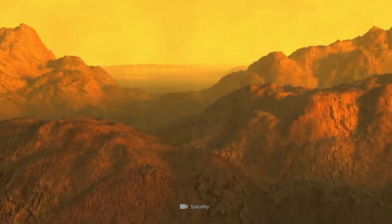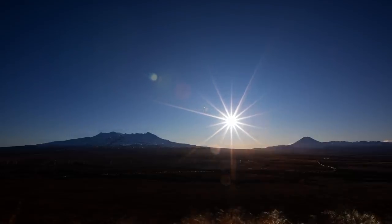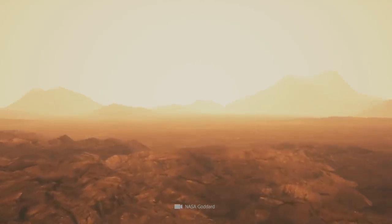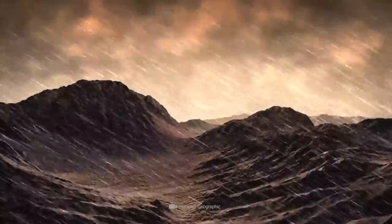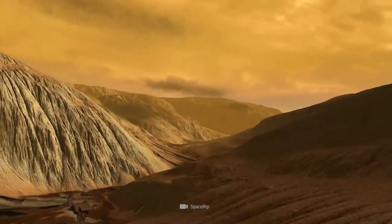The impenetrable cloud formations also mean that light conditions on the planet's surface differ significantly from those on Earth. Even when the Sun is at its zenith above Venus, there is only a sparse twilight. Because of these extreme conditions, it's practically impossible with our current technical capabilities to ever send a human to Venus.